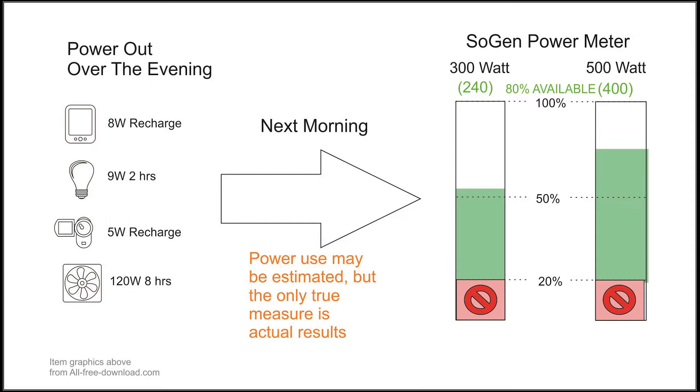For the power-out phase after the sun goes down, the user won't have 100% of the rated capacity — they'll have about 80% of a lithium-based solar generator, since it's never good practice to fully drain the system. For a 300-watt unit that's a usable 240 watts, and for the 500-watt unit a usable 400 watts. Over the course of the night, say you powered a phone and camera recharge, ran a light for a couple of hours, and ran a fan while sleeping for eight hours — the next morning the 300-watt unit would show 53% full, and the 500-watt unit 72% full.